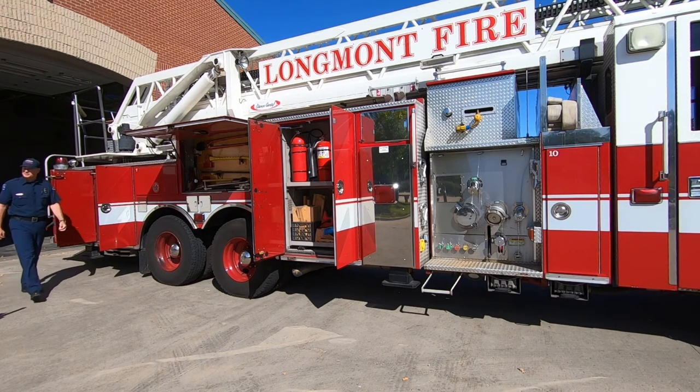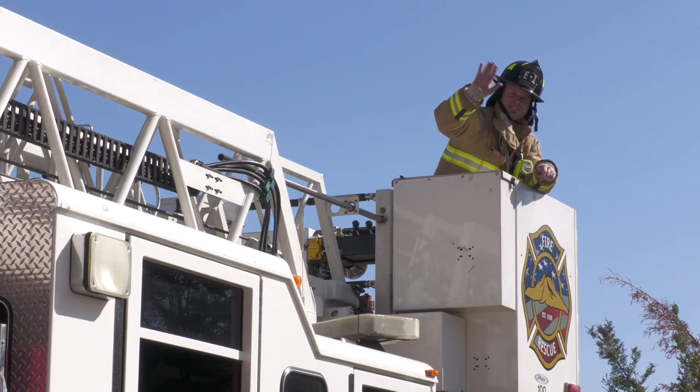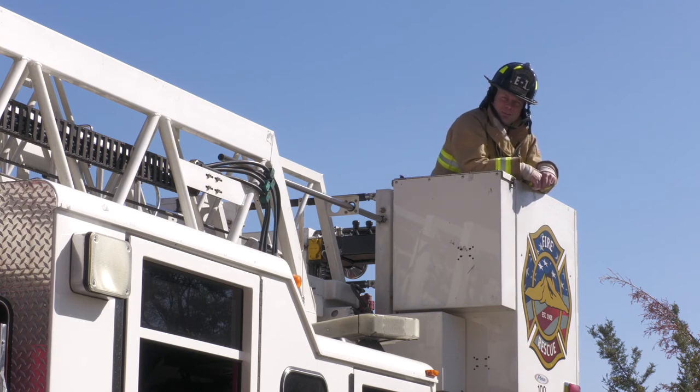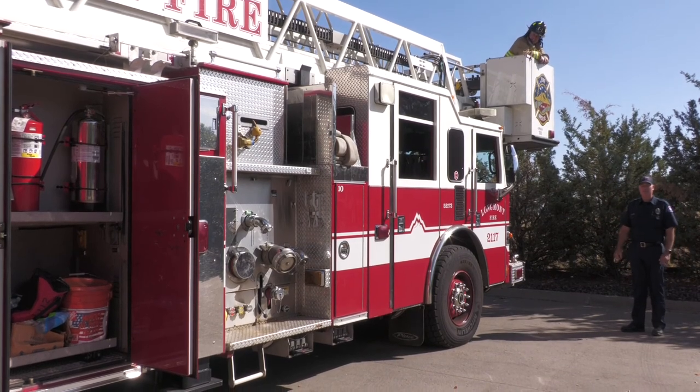Let's go take a look at the front where the basket is too. Inside this basket we're able to put a firefighter up in there, raise it up 100 feet, and he can operate all the equipment from up there. We can spray water and we can get to nearly every building inside our district.